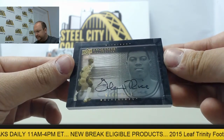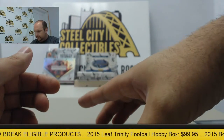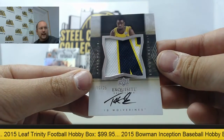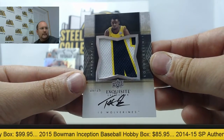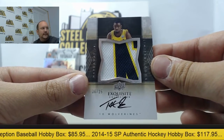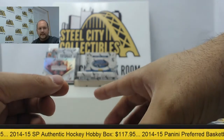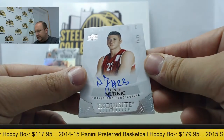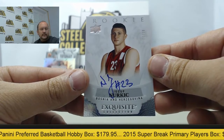Next up, shadow box autograph of Glenn Rice — love these ones. Follow that up with a Tim Hardaway Jr. autograph patch numbered six of 25, another Michigan Wolverines alumni — nice card there.